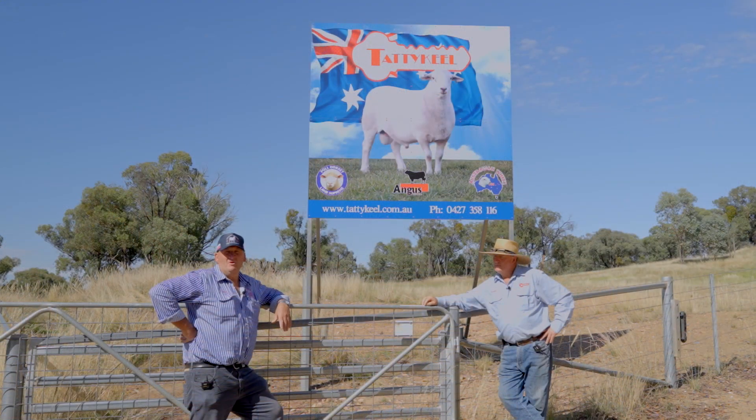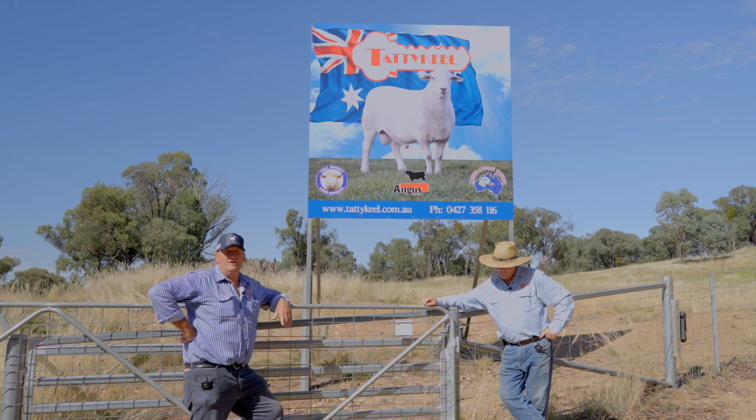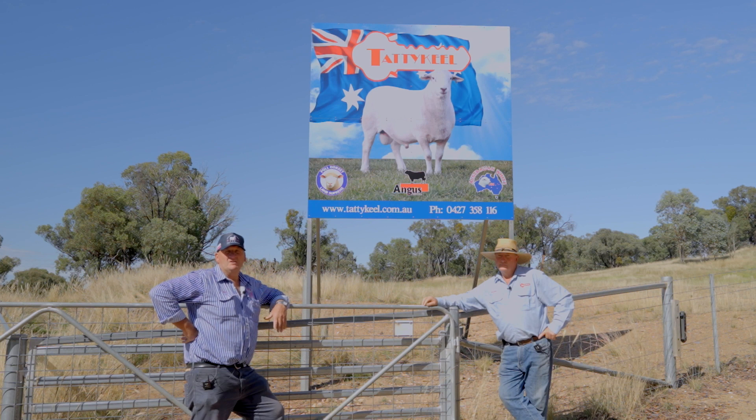G'day, we've got Graeme Gilmore here today from Taddock Hill. We're just introducing people to next week's sale at Tarcutta on Birkinshaws Lane. It'll be on next Wednesday the 16th of February at 1pm sharp. Rams will be penned up by 10 o'clock for inspection and the sale will start at 1 o'clock. It will be interfaced with Auctions Plus so we need to start on time.